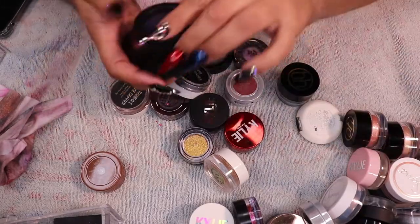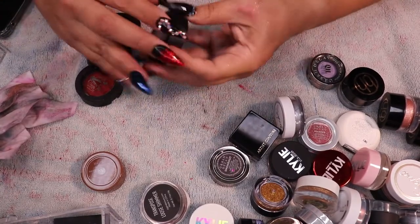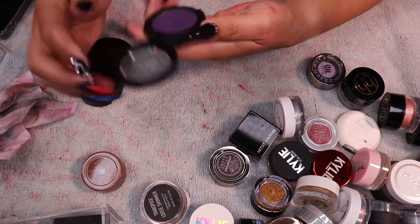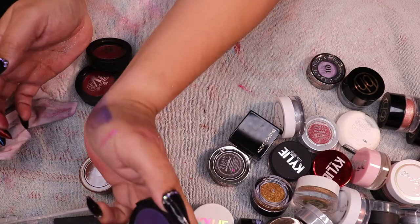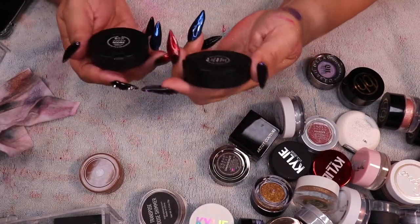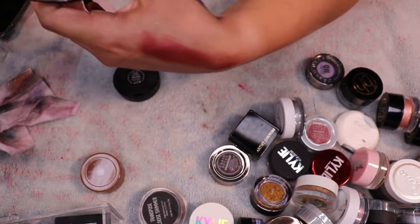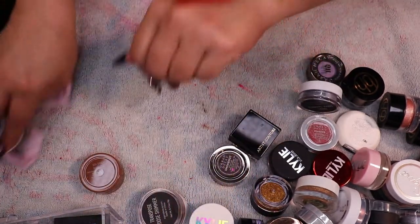Now the KVD shadows. I used this silver one today but I can get a silver anywhere so decluttering it. This is a pretty purple — getting rid of that one. Then we have Raw Power which is a burgundy, and Swoon which is a red — keeping Swoon and getting rid of Raw Power.